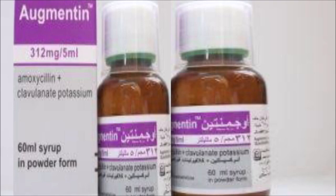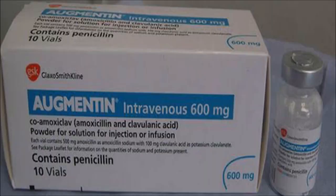So these were the benefits, uses, contraindications, and side effects of Augmentin.